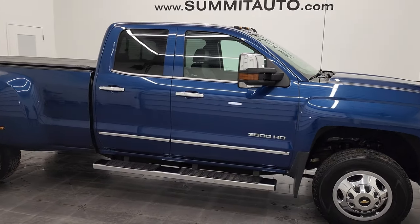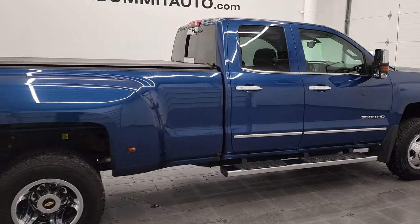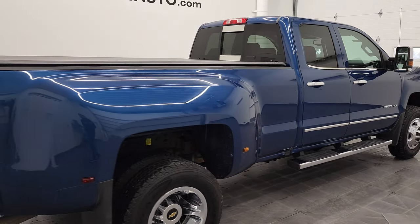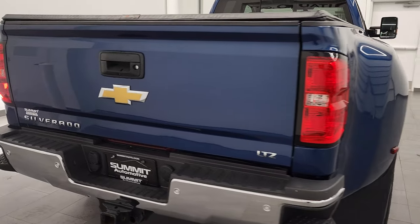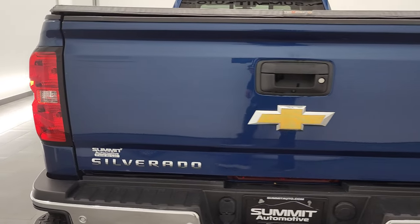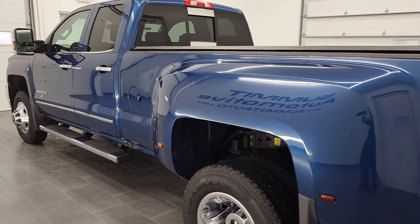Hey, this is Brett and this 2017 Chevy Silverado 3500 double cab long box dual rear wheel LTZ is stock number 12765Z. We're here at Summit Automotive in Fond du Lac, Wisconsin, your new and used heavy duty truck headquarters.